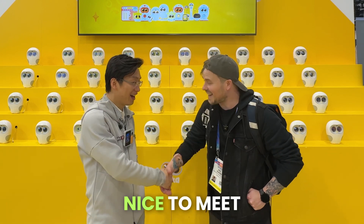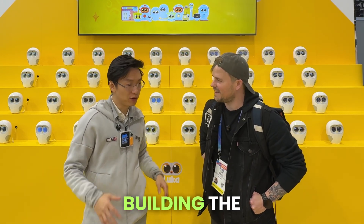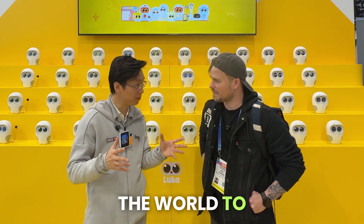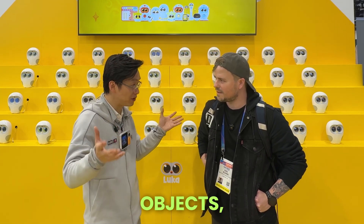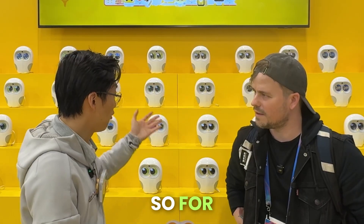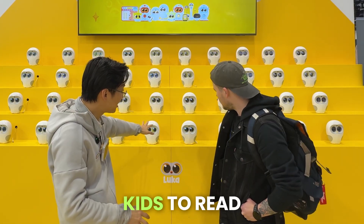Sure, nice to meet you, Eric. Nice to meet you as well. We're actually building the physical AI OS. We're building how to make the world to be the interface, and how to make the world as a prompt for a large language model. That's why we're creating the physical objects, physical devices. For example, you can see the Luka has a camera on top of its eye.